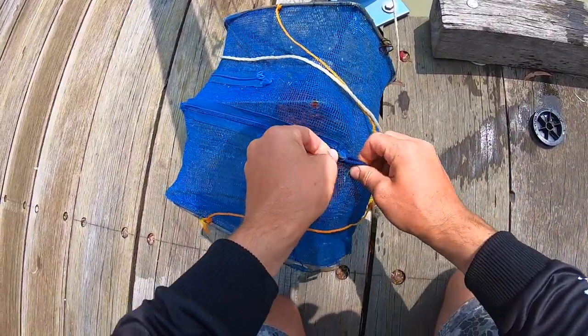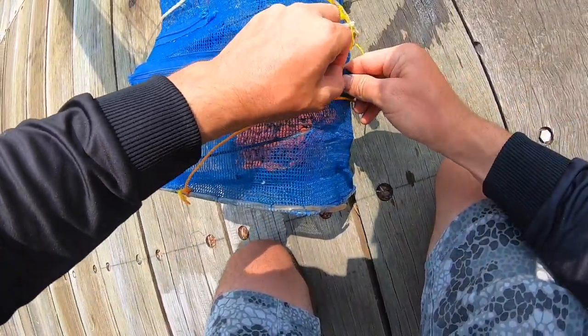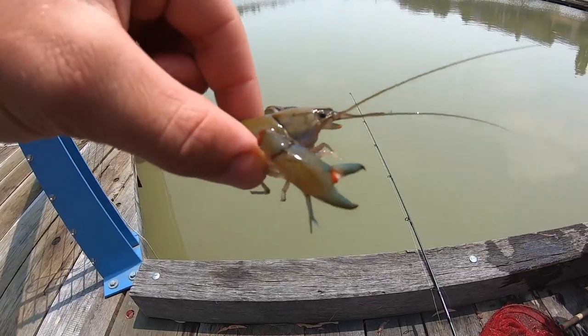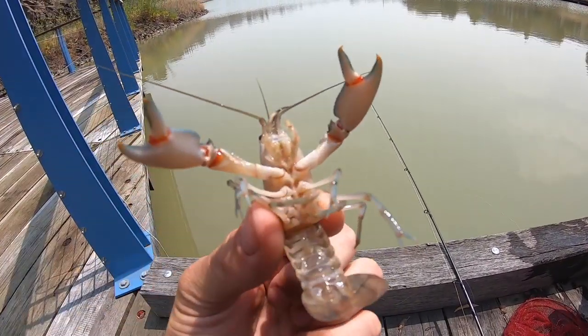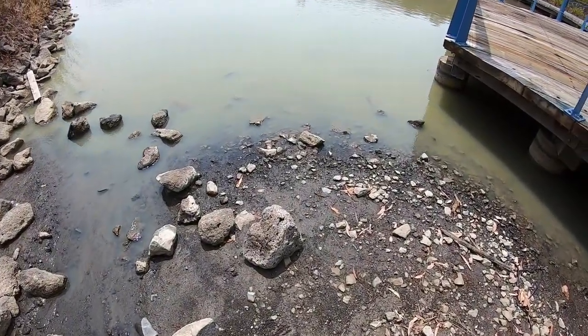Yes, it worked! Actually got a little yabby in the pot. There we go guys, nice little yabby. So at least we know there's fish and we know there's yabbies. Alright guys, I'm gonna give it a crack.